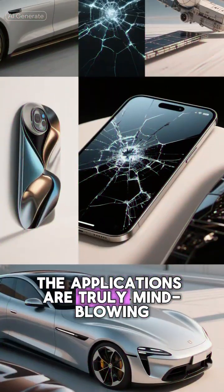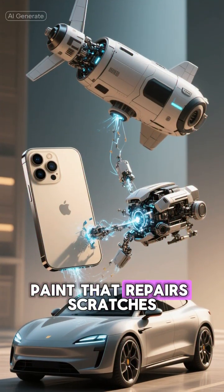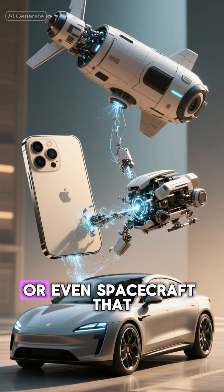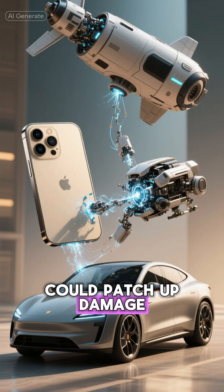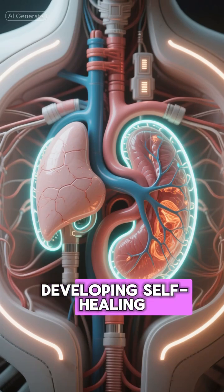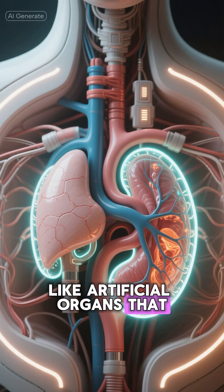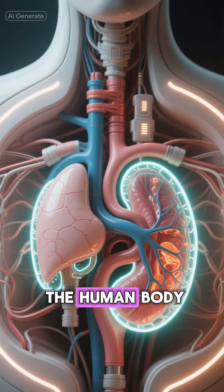The applications are truly mind-blowing. Imagine phone screens that fix their own cracks, paint that repairs scratches while you sleep, or even spacecraft that could patch up damage from micrometeorites. Some researchers are even developing self-healing polymers for medical applications, like artificial organs that could repair themselves inside the human body.